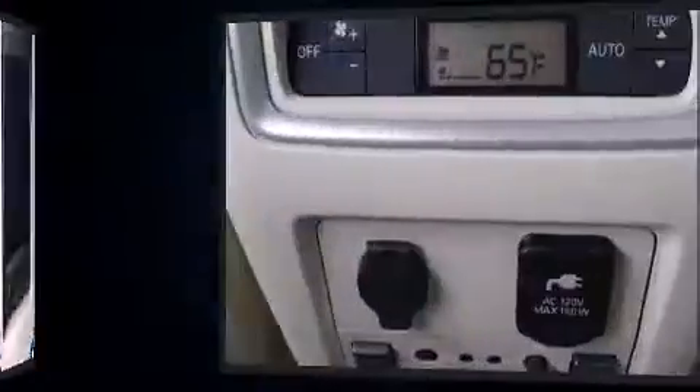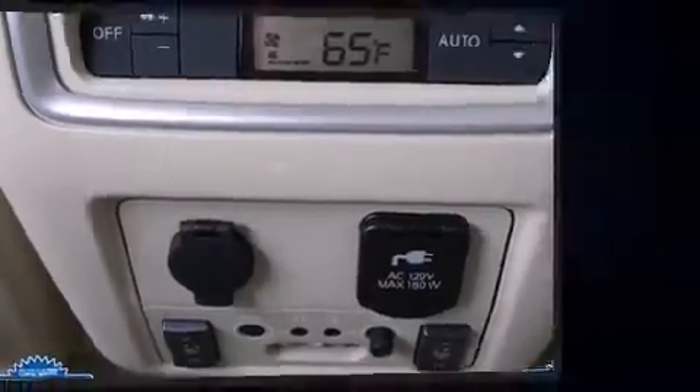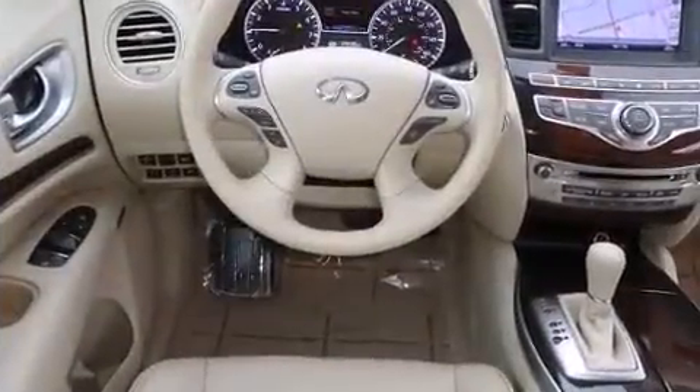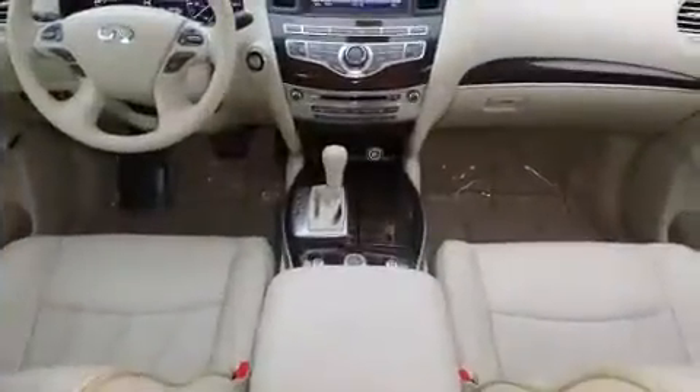Everything is where it ought to be, from the dashboard controls to the door locks and window controls. Passengers in the third row enjoy seat-back reclining functionality, providing an extra level of comfort and convenience.